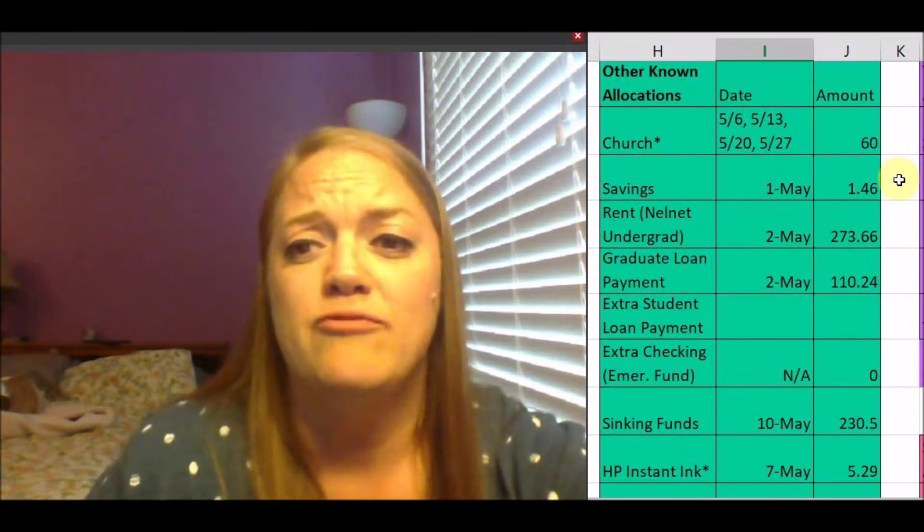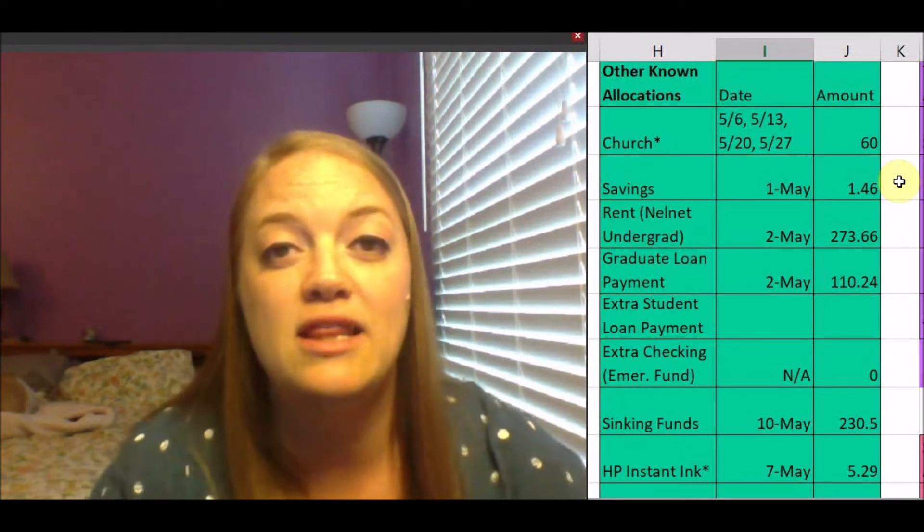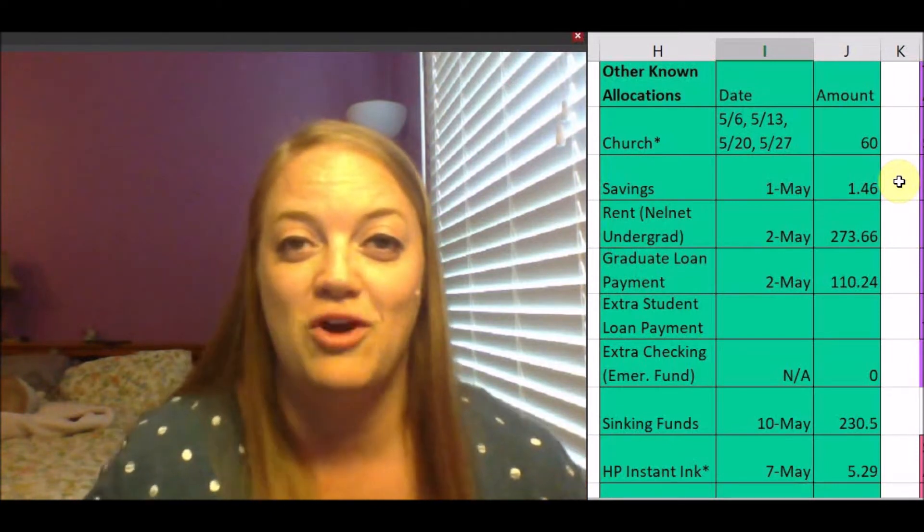For church, I have given $60 so far. Everything is as of the 15th of May. I have put $1.46 in my savings — this is simply the interest I earn from my Capital One 360 accounts. I love my Capital One 360 accounts and I highly recommend them. I have a link down below in the description to sign up — you get a free $25 and I get a free $20.